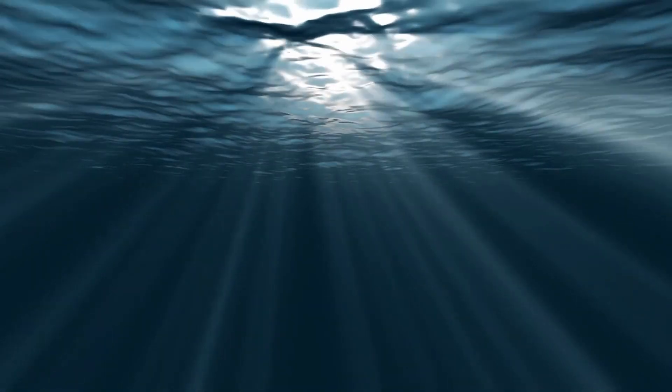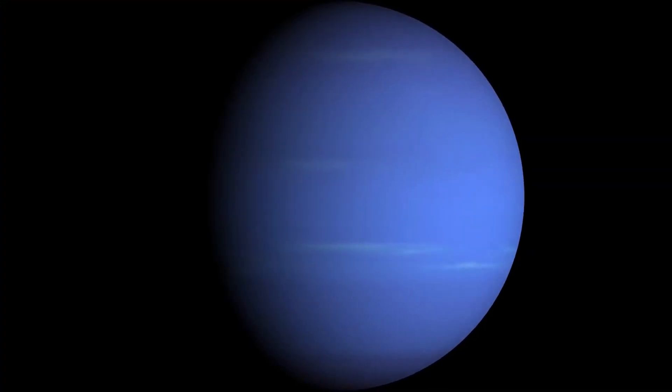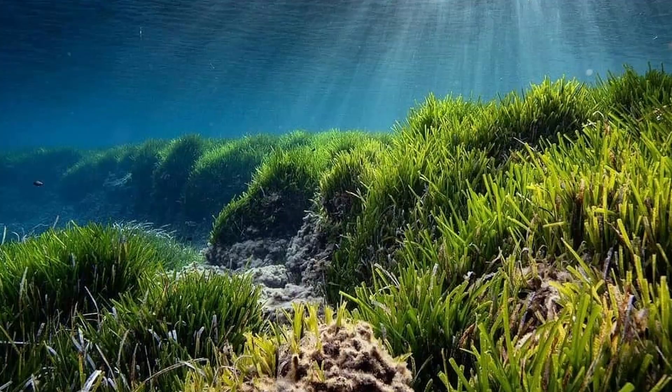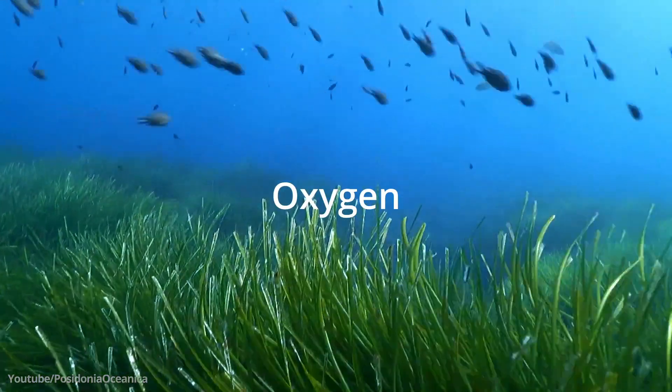Hello everyone and welcome to a new video. Even though we're going to talk about Neptune grass here, we're not going into space folks, but we are going into the Greek God's world of Poseidon to talk about Poseidonia oceanica, a Mediterranean sea grass that has the power to absorb carbon dioxide and transform it into oxygen.